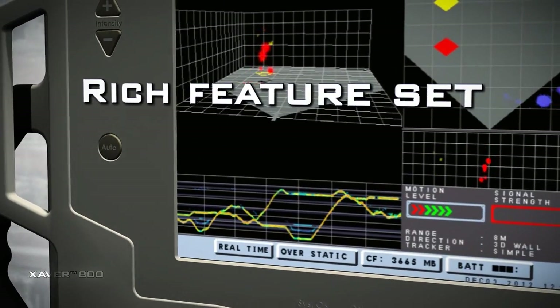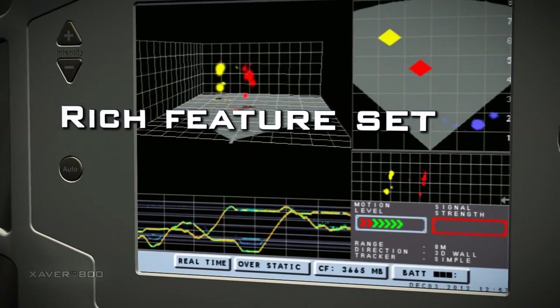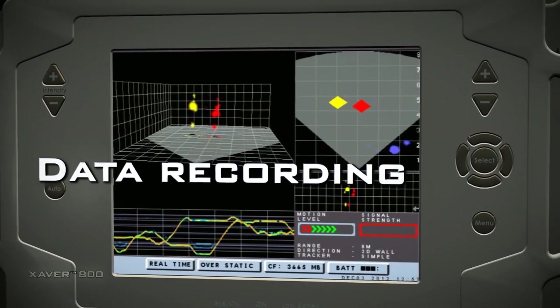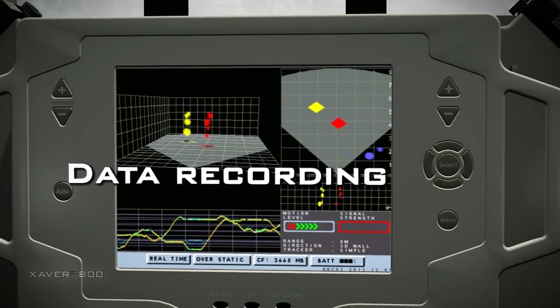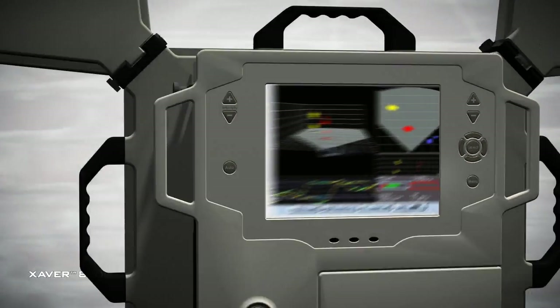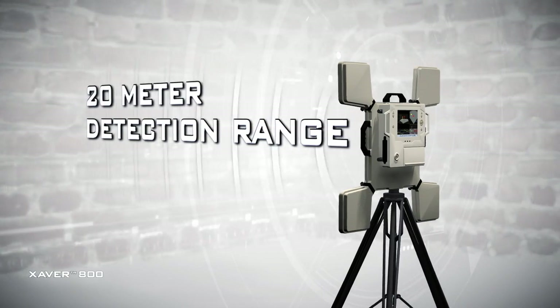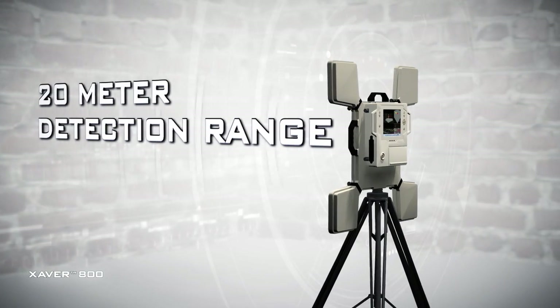The Xaver 800's rich feature set includes additional indications, views and menu options, along with recording capabilities for post-mission analysis and debriefing. With a viewing range of up to 20 meters, the Xaver 800 enables standoff operations.